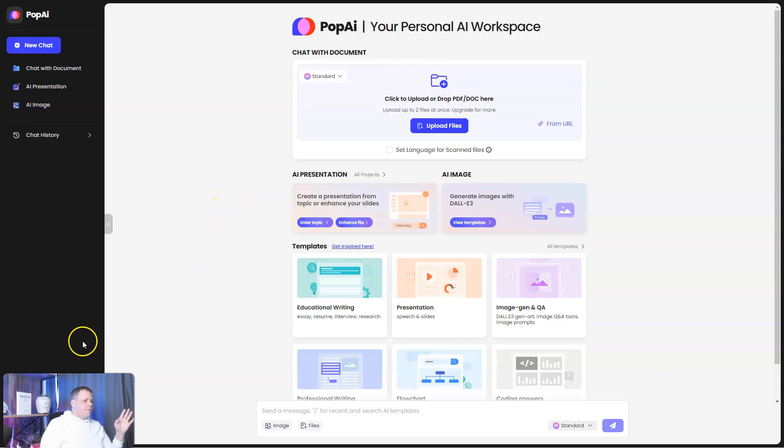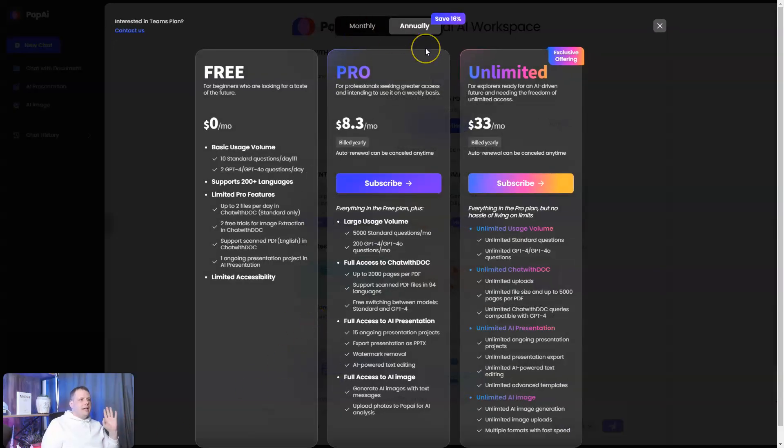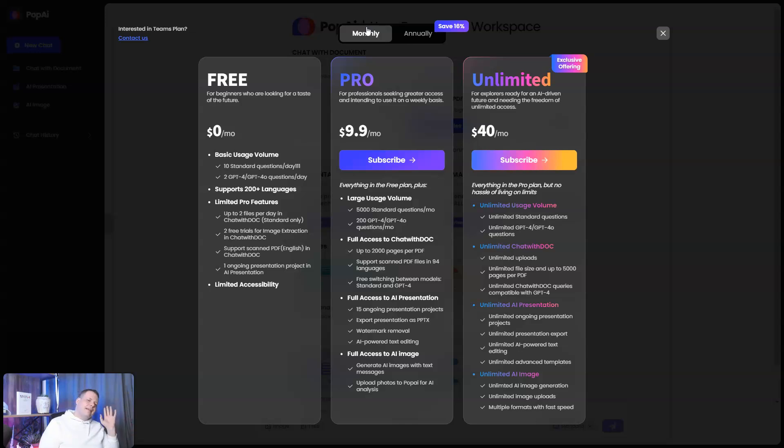Let me go over the plans. The free tier lets you do basic volumes — about 10 standard questions a day — plus access to GPT and 4 GPT-4 questions a day. It supports 200 languages, so if English isn't your first language, don't worry. You also get limited pro features: two files a day with chat-with-doc, two free trials for image extraction, support for scan PDF, and ongoing presentation projects in AI Presentation, but with limited accessibility.